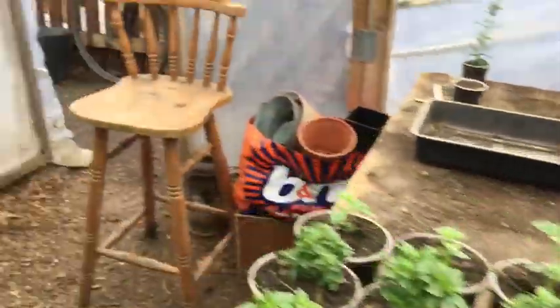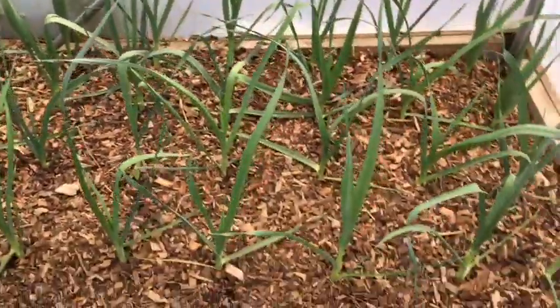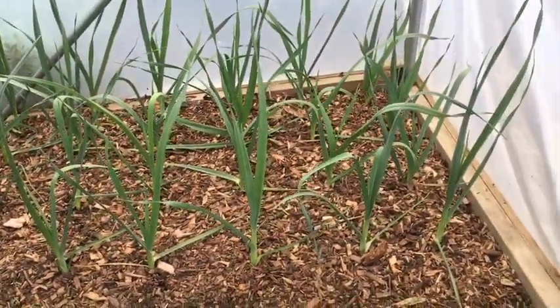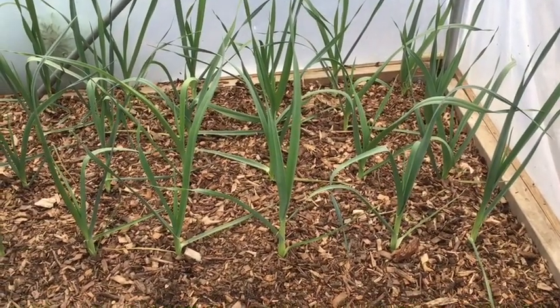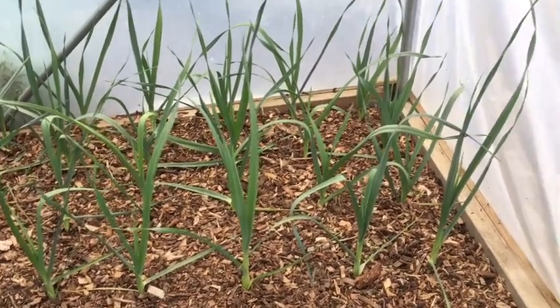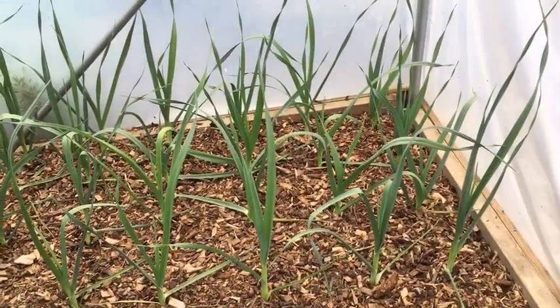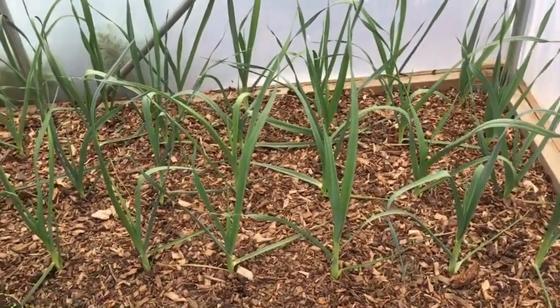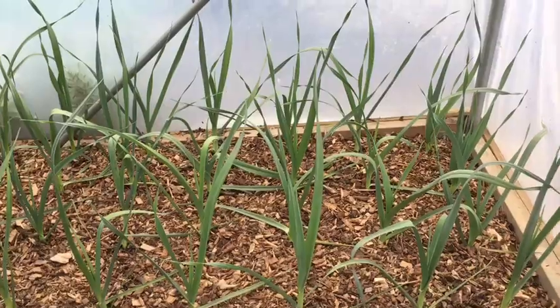Mint, basil. My leeks two weeks ago — they're about twice the size now. Just putting them in — not leaving them in the pot, just putting them straight in the ground and mulching. It's done quite well actually. I think it seems to be working, retaining the moisture.